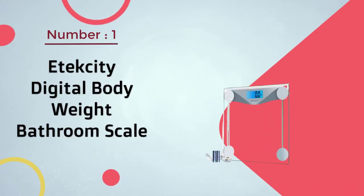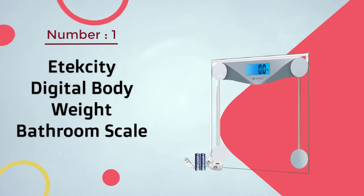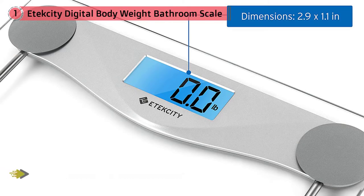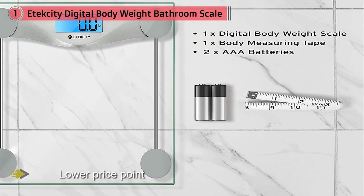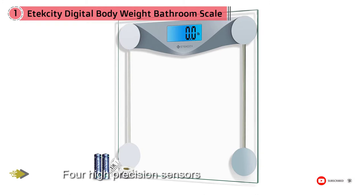Number one most popular: Etec City digital body weight bathroom scale. This simple but reliable scale has a lower price point than some others. It has four high precision sensors that allow for accurate readings. It is made from thick tempered glass which helps it blend in with most modern bathroom decor and makes it more resistant to shattering. However, if a person dropped the scale, the glass could still break.